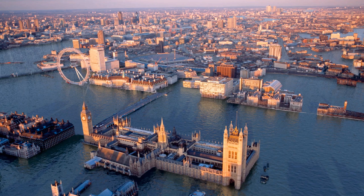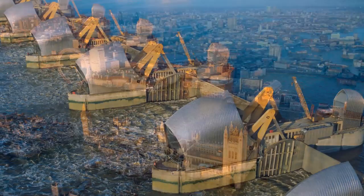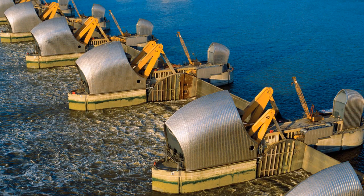Of course that flood image isn't a real photo — it's just somebody imagining what it would look like. The Thames barrier prevents flooding on the River Thames by holding back the high tide that arrives from the sea. In this picture you can see that the barriers have been raised in order to hold back the water and prevent flooding.